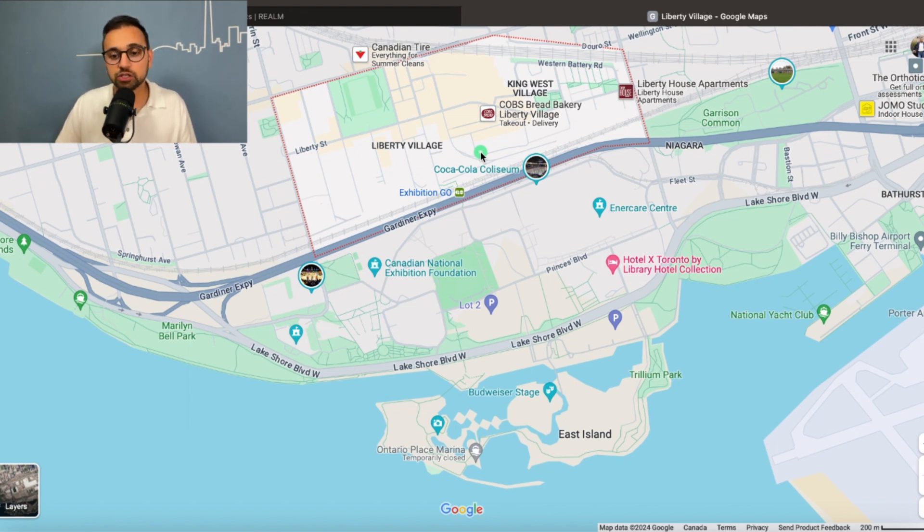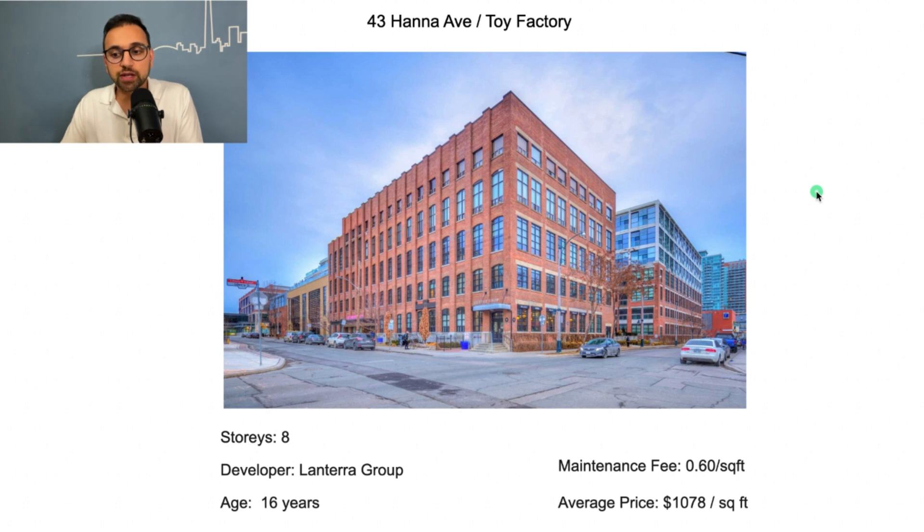One of the good buildings in Liberty Village is at 43 Hanna Avenue, also called Toy Factory. It used to be an actual toy factory in the 1900s and was converted into lofts by Lantara Group in 2008 — making it 16 years old. It's an 8-story building with a low maintenance fee of 60 cents per square foot. Condos sell at an average of $1,078 per square foot, though I've seen units sell higher depending on the floor plan and layout.